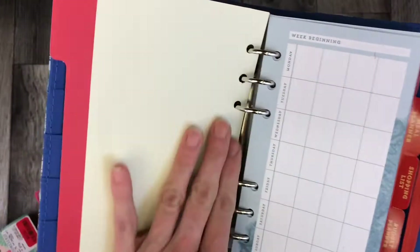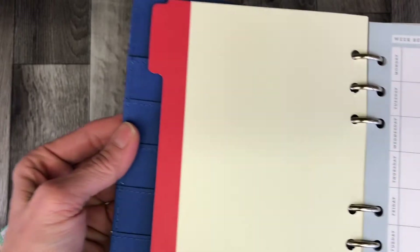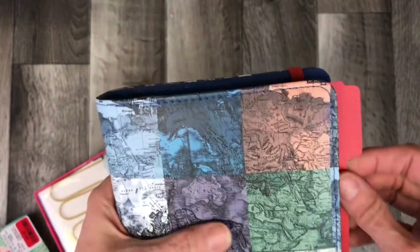I already like that a hundred times better. Look at that — it's like the perfect fit. That's going to be great. Even if it sticks out a little bit over the edge, I don't mind. When it's laying open, it'll be good. It has a little flap on it.